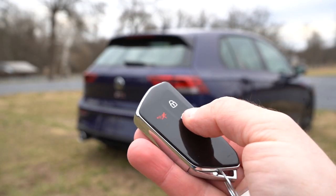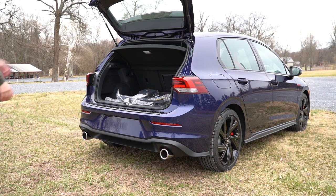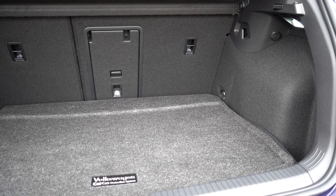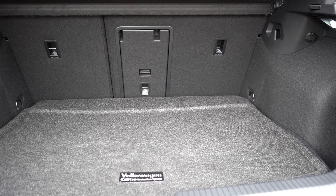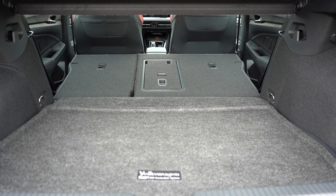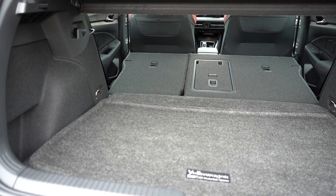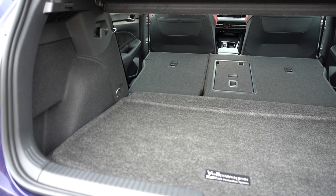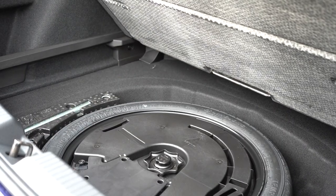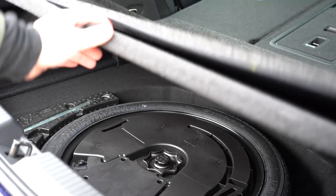To open the rear hatch, press in on the upper portion of the Volkswagen logo and lift up — one of the coolest ways to open a hatch. Cargo capacity comes in at 19.9 cubic feet, or 34.5 cubic feet with the 60/40 split rear seats folded. There's LED cargo lighting, grocery bag hooks, tie-down anchors, and a spare tire under the cargo floor with some additional in-floor storage. The cargo cover is included as well.